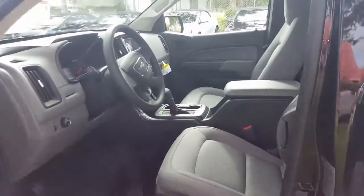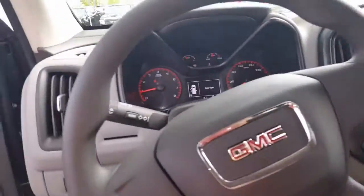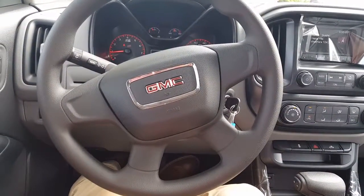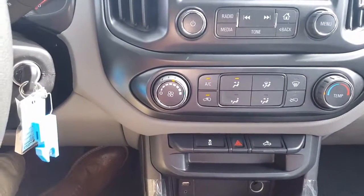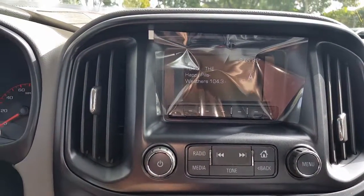Inside we see the jet black and dark ash interior, four-way power adjustable driver seat, front bucket seats, and rear bucket seats. It has one-zone air conditioning control, an in-bed LED light switch up on the dash, a 12-volt outlet, a USB outlet, and a 4.2-inch color screen with rear view camera.